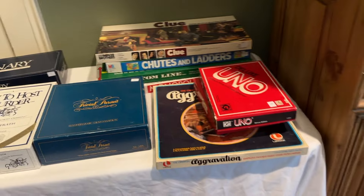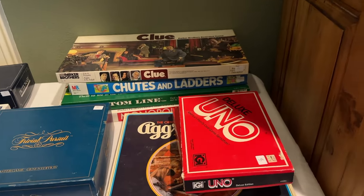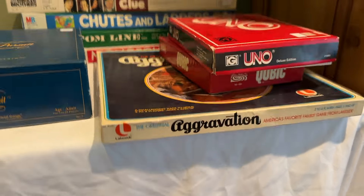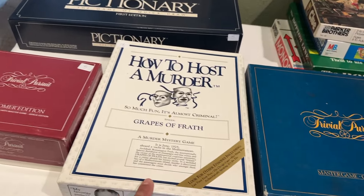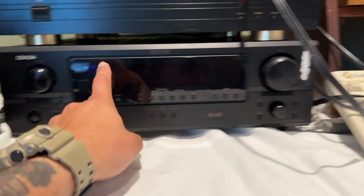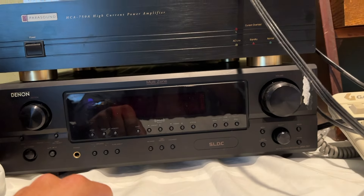One thing I love is old collectible games — Uno, Cubic, Aggravation, I don't think I've ever seen that before, Clue, Chutes and Ladders, How to Host a Murder, interesting. Trivial Pursuit Baby Boomer Edition. And of course this is my favorite — Denon. I gotta check that out, see what the pricing is. It is 25% off.